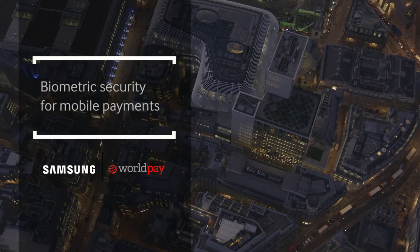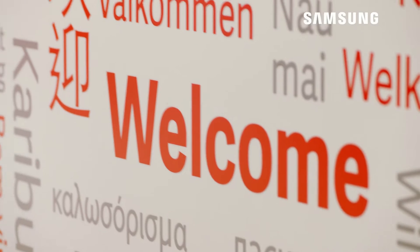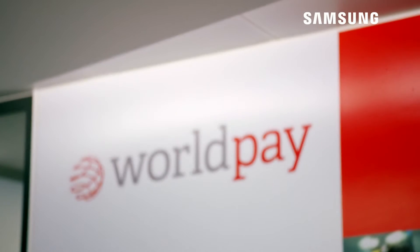Wellpay are a leading payments company. We provide technology solutions that enable our customers to take payments across the world in multiple geographies and across multiple payment channels.